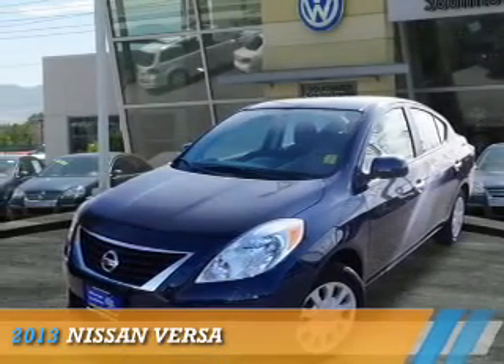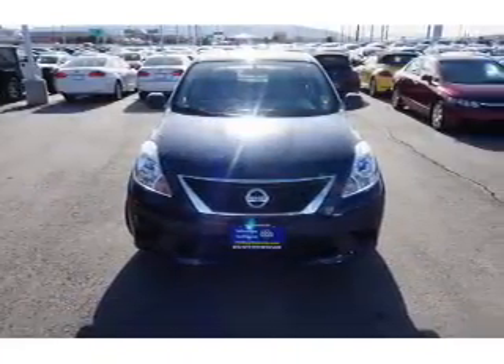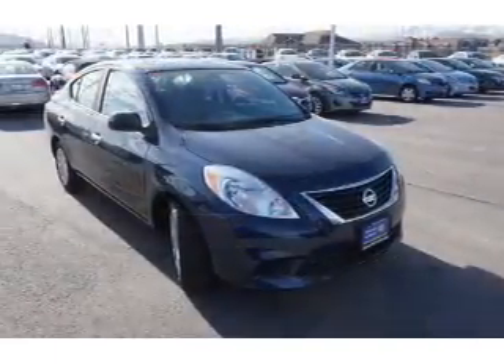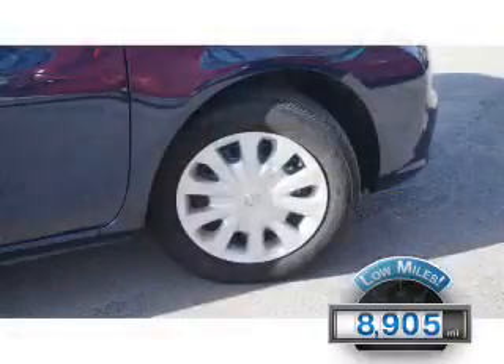Presenting the 2013 Nissan Versa. It's powered by front wheel drive, a 1.6 liter 4 cylinder engine and an automatic transmission. With fewer than 9,000 miles, this vehicle is like new.